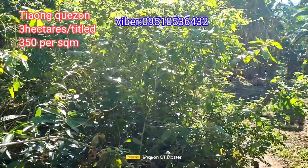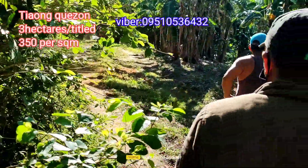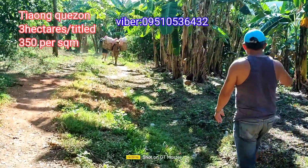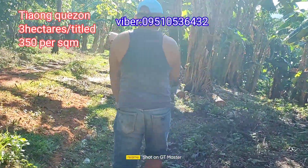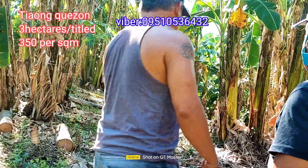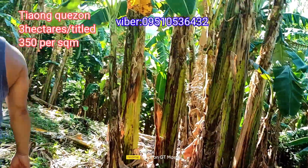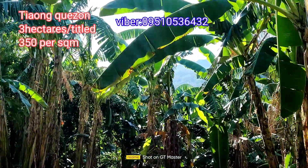The seller himself will purchase the right of way. From the barangay road, the length of the right of way is more or less 60 to 70 meters, and the width is 4 meters.